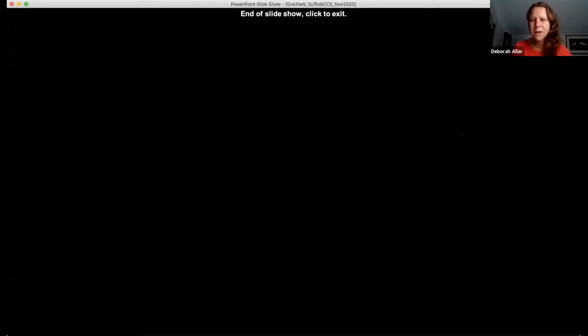Thank you very much, Jillian — that was a very informative talk. If you open the Q&A feature on Zoom, you'll see some questions have come in. I encourage participants to continue entering questions within the Q&A function while Jillian answers some live.